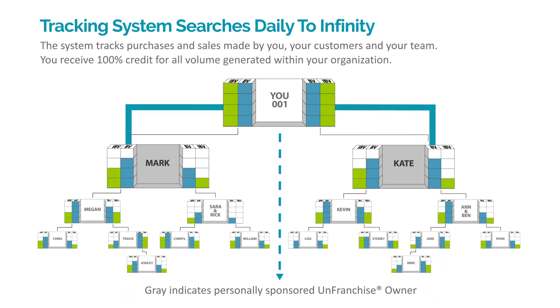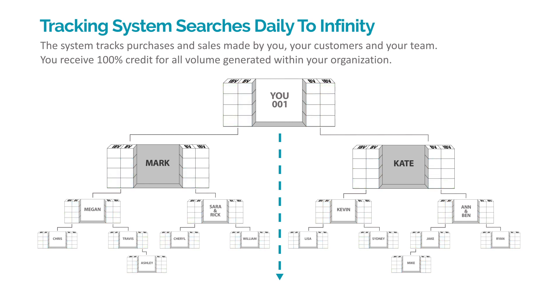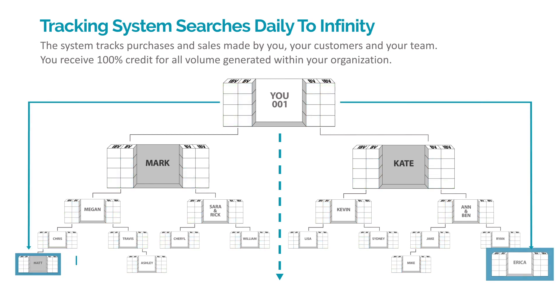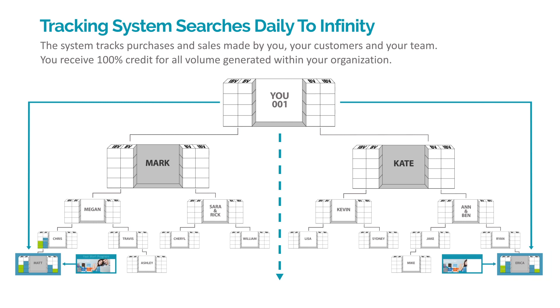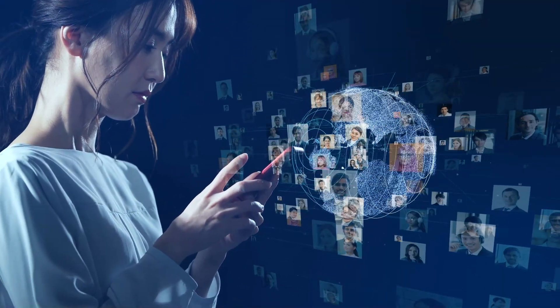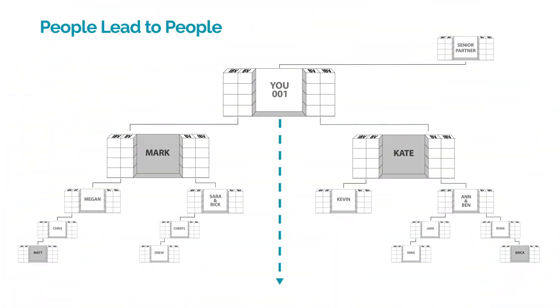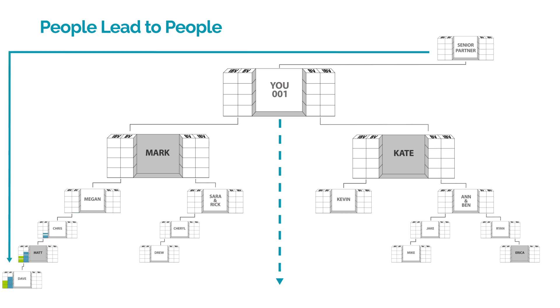By personally sponsoring more than two, you will accelerate the growth of your business while also supporting the growth of others on your team. Additional people who are personally sponsored can only be placed vertically under the left or right side of a business development center of those on your team. Remember, you are connected to a team of unfranchise owners who have a financial interest in your success. Your senior partners, who are continuing to develop their unfranchise business, can also place unfranchise owners within your organization that they personally sponsor.